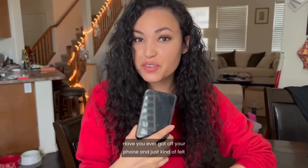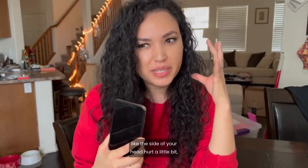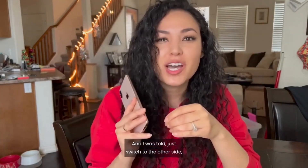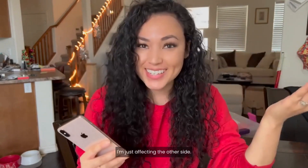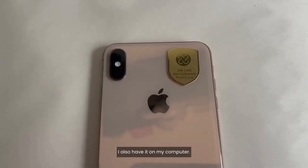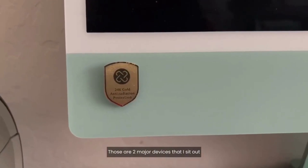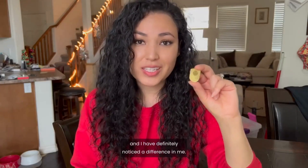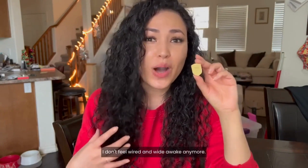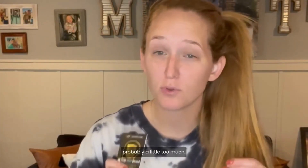Have you ever got off your phone and just felt like the side of your head hurt a little bit? I was told to switch to the other side, but then I'm just affecting the other side. So I got an EMF shield — 24k gold, anti-radiation protection. I have it on my phone and also on my computer. Those are the two major devices I use, and I've definitely noticed a difference. I sleep a lot better at night. I don't feel wired and wide awake anymore. We all know it's no secret that we all use our phones and electronics probably a little too much.